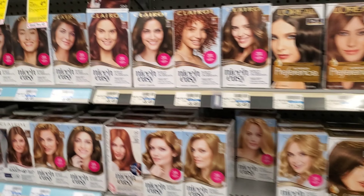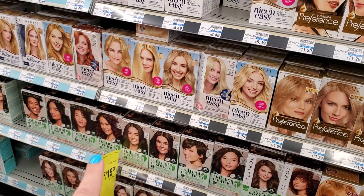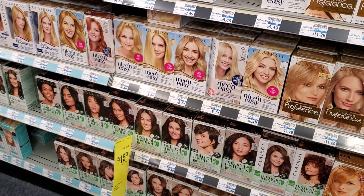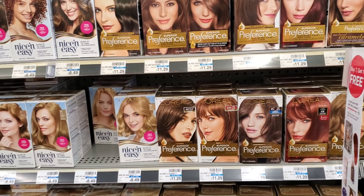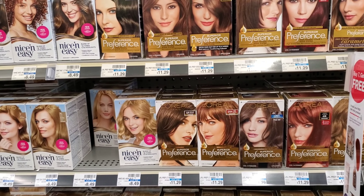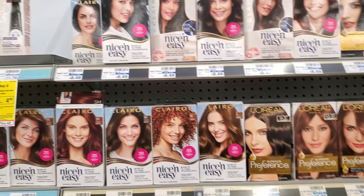The first deal I want to do is on Clairol. Clairol this week is 2 for $15. There's no extra bucks back, but we have the best digitals for Clairol. There are other hair dye scenarios that have extra bucks coming back, but we don't have any coupons — digitals or even paper coupons. So I'm going to stick to the Clairol.